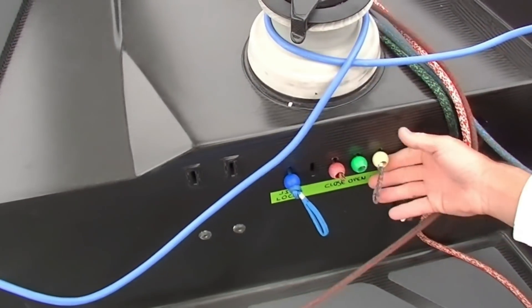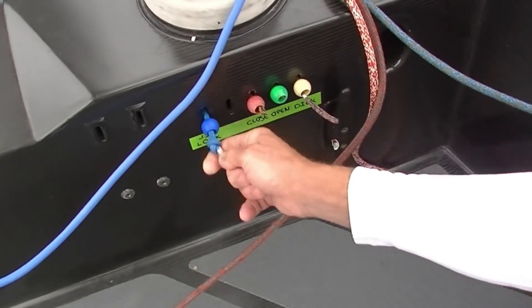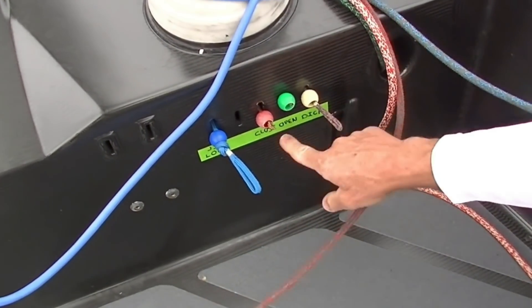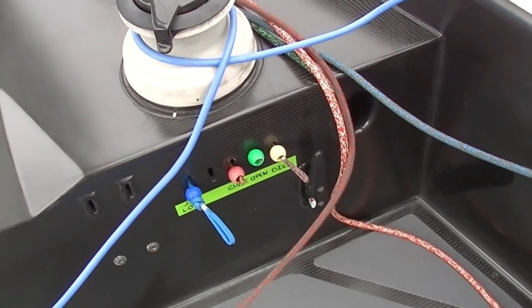These are the controls for the jib lock — open and close. And then basically these are what the boys call 'the dick' — open and close the dick — which is the little extension on the bowsprit to stop the spinnaker sheet falling in the water.